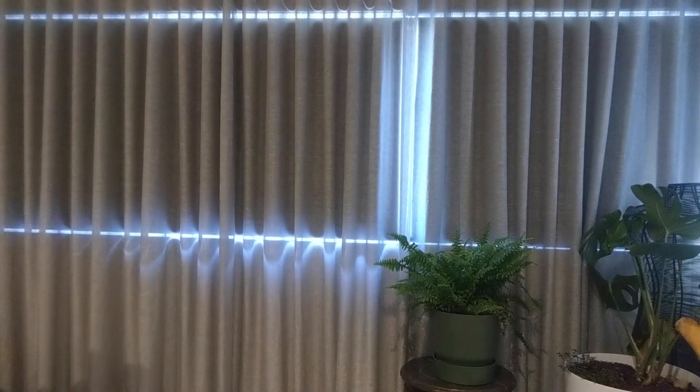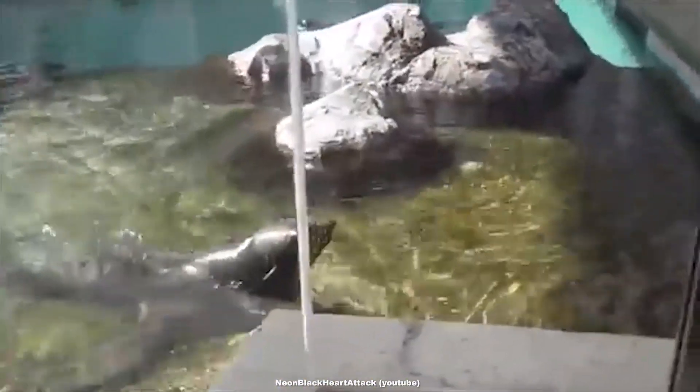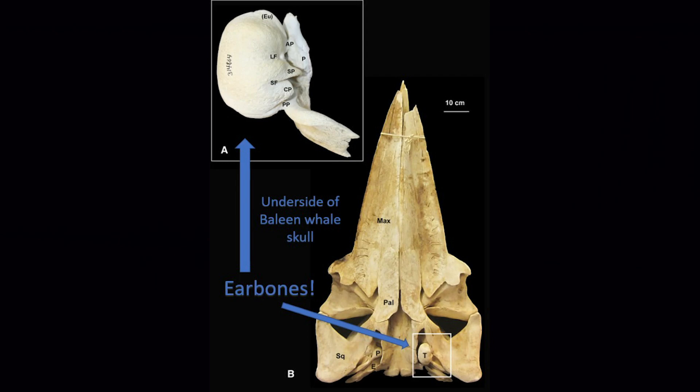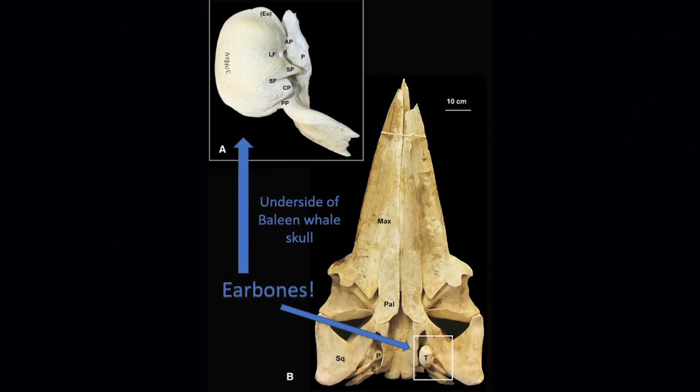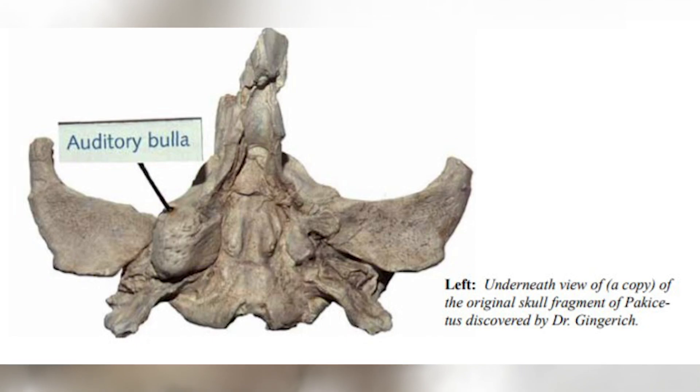Its ear bones reveal a peculiar trait. A critical hallmark of whale anatomy are its thick ear bones specialized for hearing underwater. In the case of Pakicetus, its auditory bulla was also suspended from the back end of its skull, like we find with modern cetaceans.